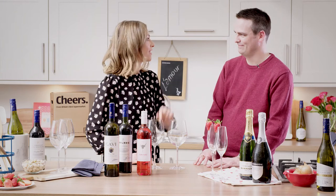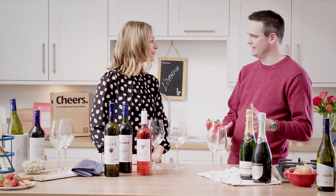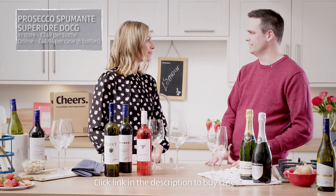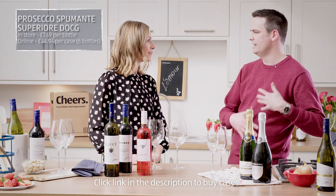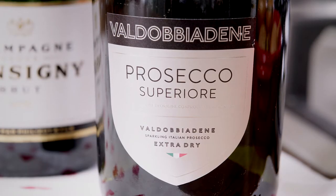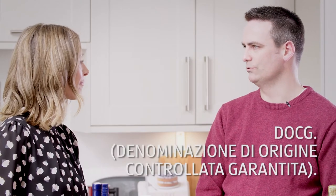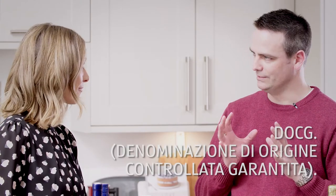Let's get started — we'll start with the fizz. We'll kick off with Prosecco. That's made in Italy with Glera grapes and it's tank fermented so the fruit shines through; it's quite frothy with apple and pear flavours. And if you notice on this bottle it says D-O-C-G, which means Denominazione di Origine Controllata e Garantita — the G is important, it means it's the top wine of this type.